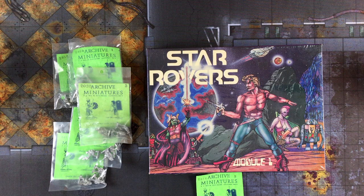Let's talk about some Star Rovers. Let's start by setting the Wayback Machine to the late 1970s, which was frankly an amazing time for fantasy and sci-fi enthusiasts.